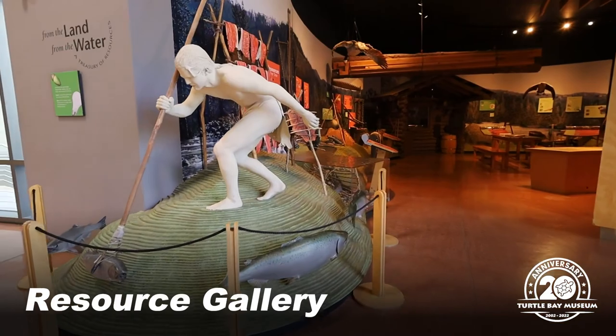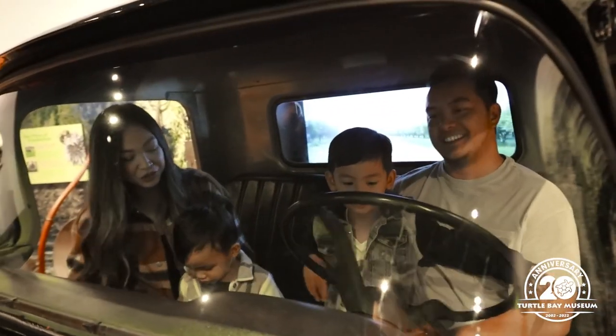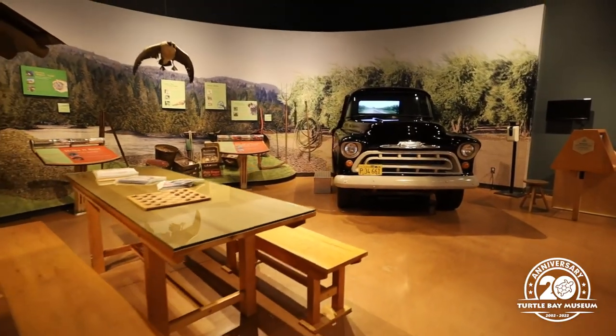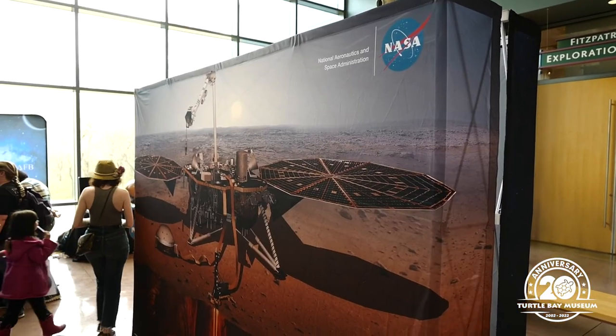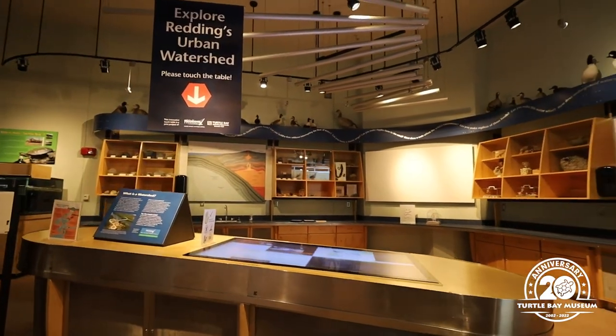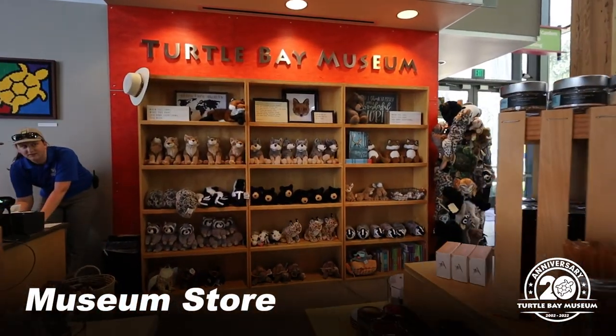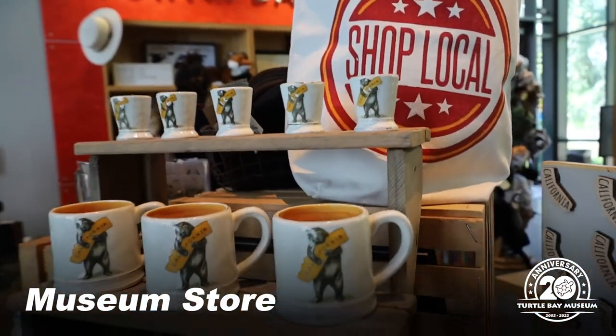Next, check out the resource gallery. The truck is a guest favorite. Stop by often to see our rotating exhibitions and many other features. Our store is now in the lobby with lots of local merchandise and items that celebrate Turtle Bay.